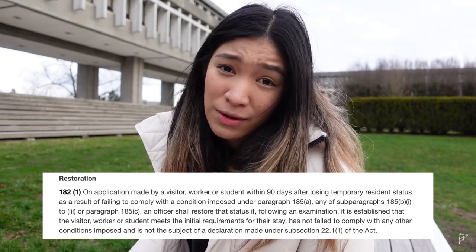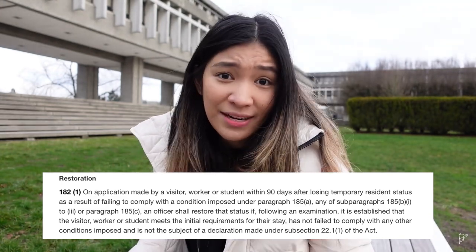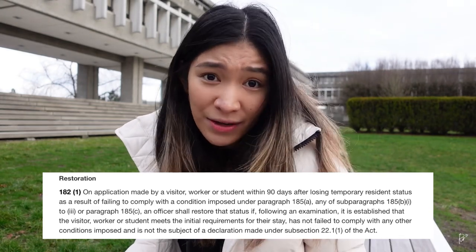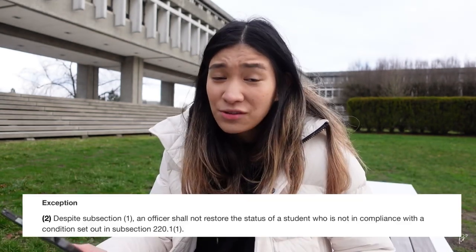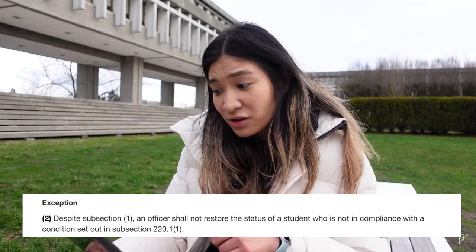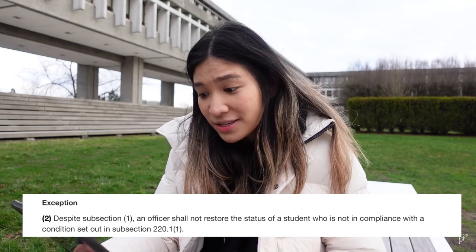Looking at the law, the judge mentioned the following. According to Section 182(1) on restoration of status, if a foreigner in Canada on a temporary status — whether student, visitor, or worker — has that status expire, they have 90 days to apply to restore their original status. Section 182(2) also talks about refusing a restoration application for a student no longer in compliance with their study permit conditions. She could not restore her status as a student since she was no longer enrolled in any designated learning institution and not actively pursuing a course or program. So the immigration officer was correct in applying the law, and the judge agreed and unfortunately refused her application.